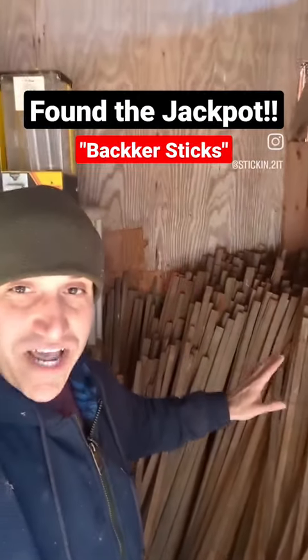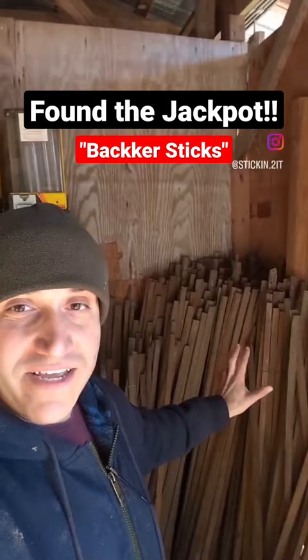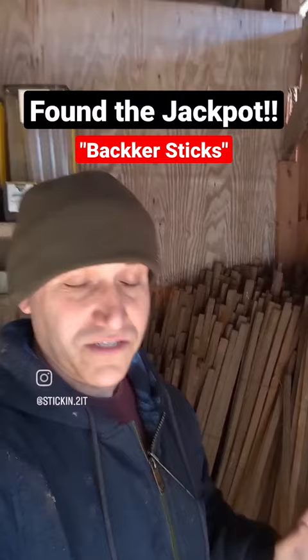I have found the jackpot. I have found it. I'm only allowed to take a hundred of these home, but these are tobacco sticks. Anybody who knows about them actually will probably call them backer sticks.